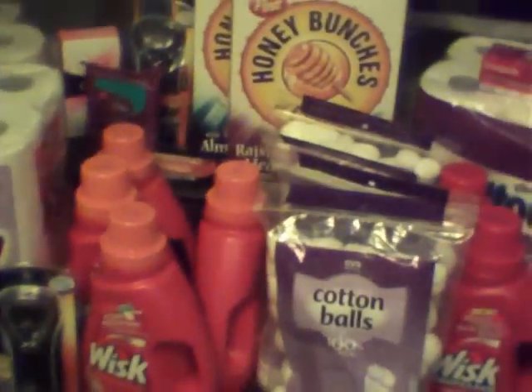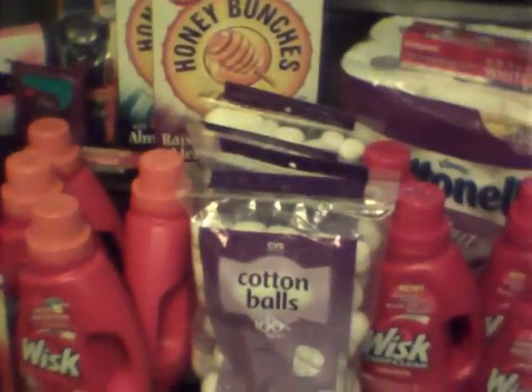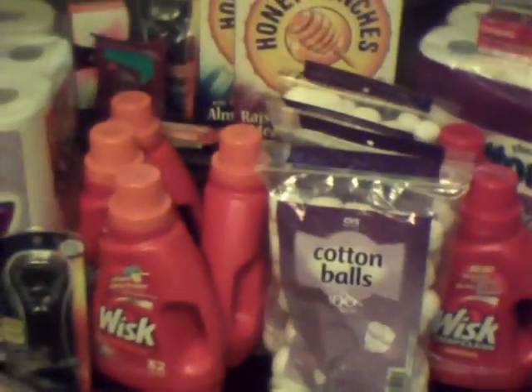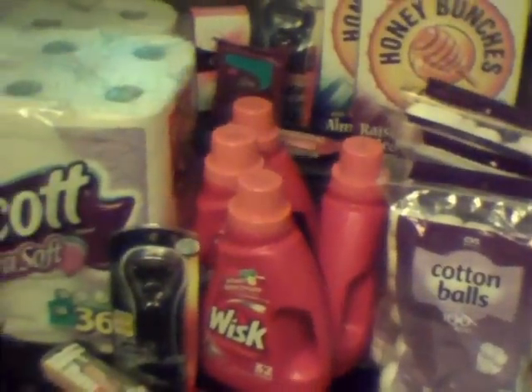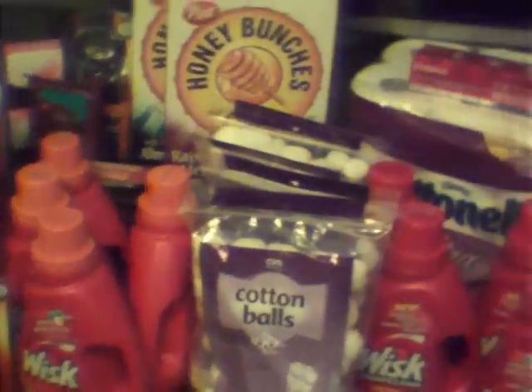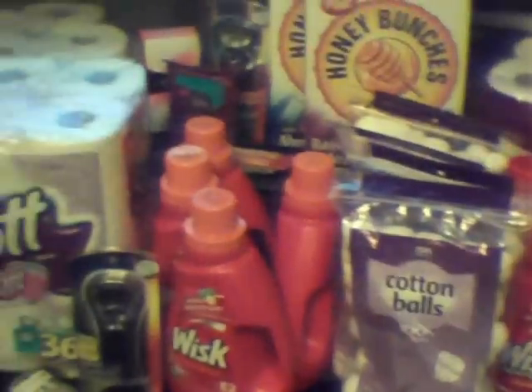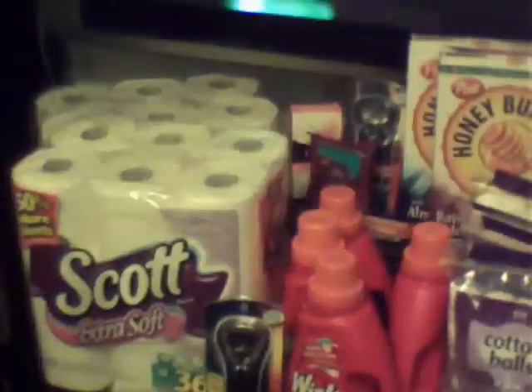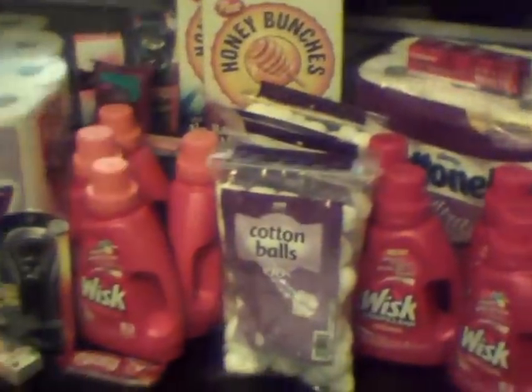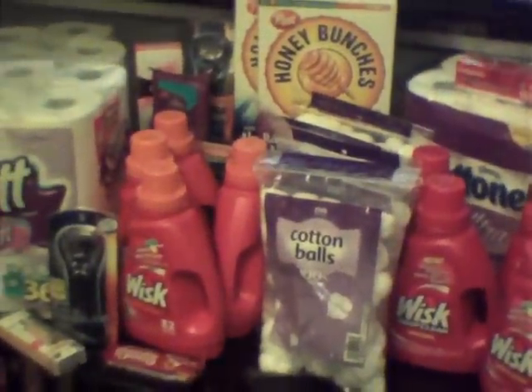So all in all, this is pretty much it for CVS for me. It's still kind of early in the week, so I may go back and pick up some more cotton balls. Other than that, I'm pretty much done. If you guys have any questions, definitely leave them in the comments below. As always, I thank you guys so much for watching. Until the next video, talk to you soon. Bye.